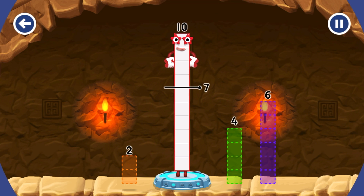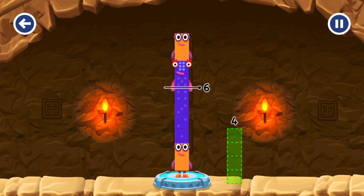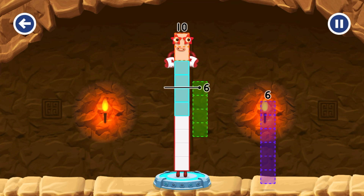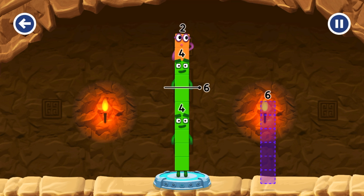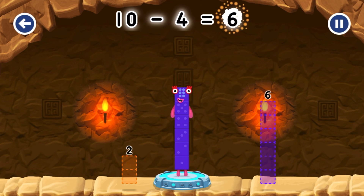Take number blocks away from 10 to leave 6. Try again! Have another go! You cracked it! 10 minus 4 equals 6.